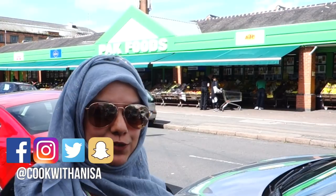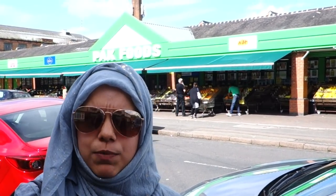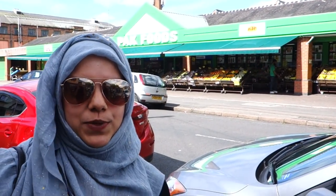Hi guys, hope you're well. Today we are not in our kitchen, we are at Pack Foods. There are a few of these dotted around up and down the country — I think we've got two in Leicester. Pack Foods have kindly sponsored this video, so we're going to take a look. I'm going to show you some quick tips on choosing the best watermelon and mangoes, and then we're going to do a quick recipe at the end.